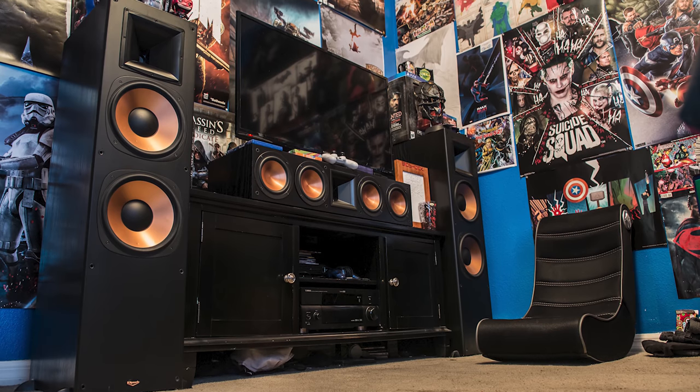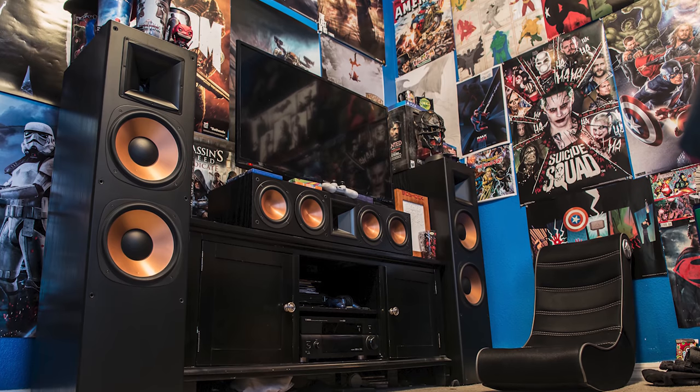One day I was browsing Craigslist and found a pair of the original Klipsch RF7s for only $400. I jumped on that deal — at the time they were selling for $800 to $1,200 — so I bought them and gave them to my son to use as his bedroom speakers.